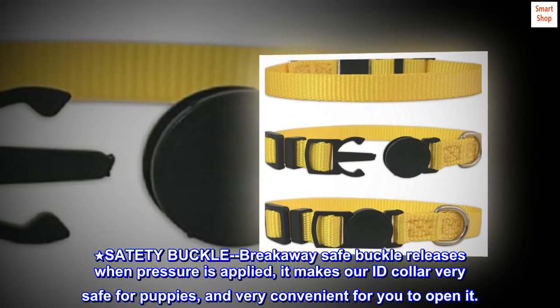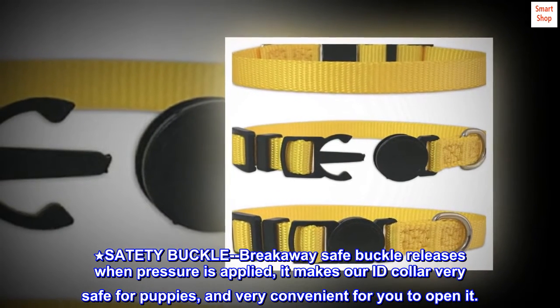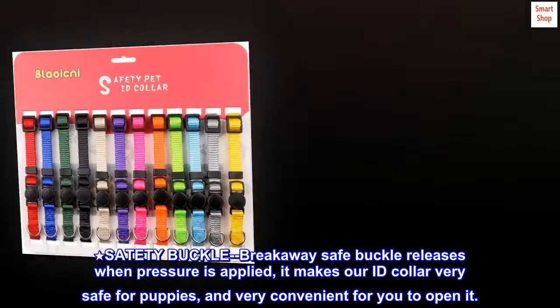Safety Buckle: The breakaway safe buckle releases when pressure is applied, making our ID collar very safe for puppies and very convenient for you to open.